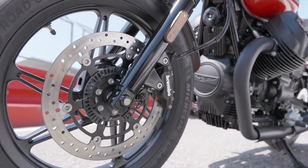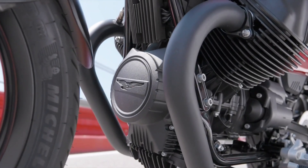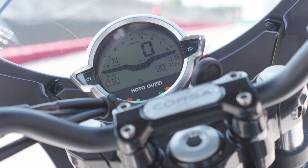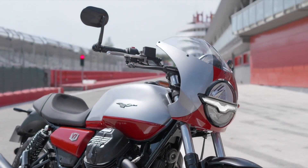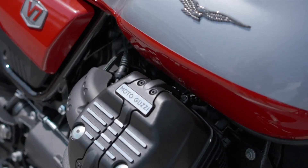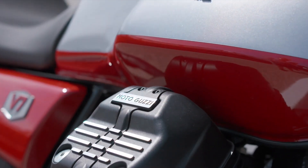The V7 Stone Corsa features a vibrant two-tone exterior with metallic gray accented by a dark red stripe that runs vertically across the upper bodywork, extending to the bottom of the fuel tank and side panels. To complete the racing aesthetic, an optional color-matched fairing is available at the rear of the seat, enhancing the single-seat configuration.